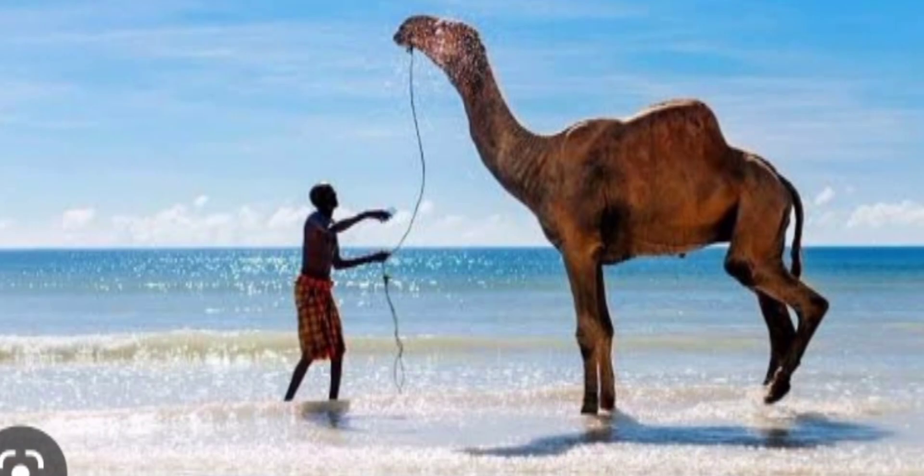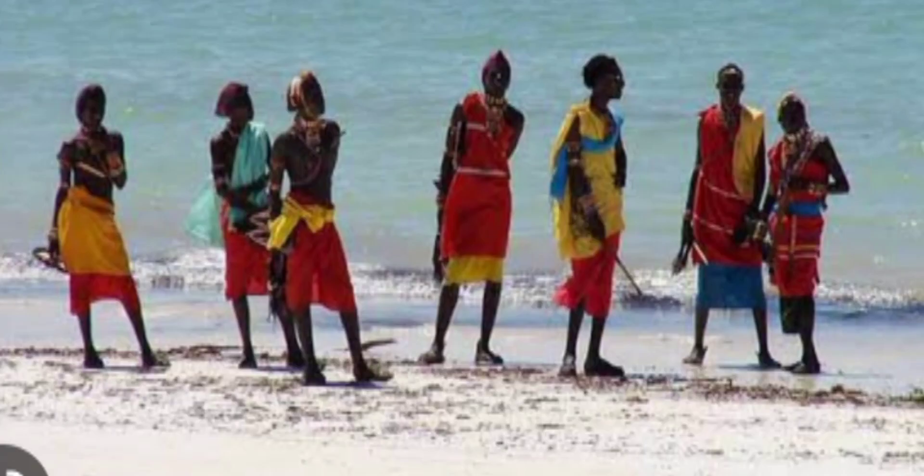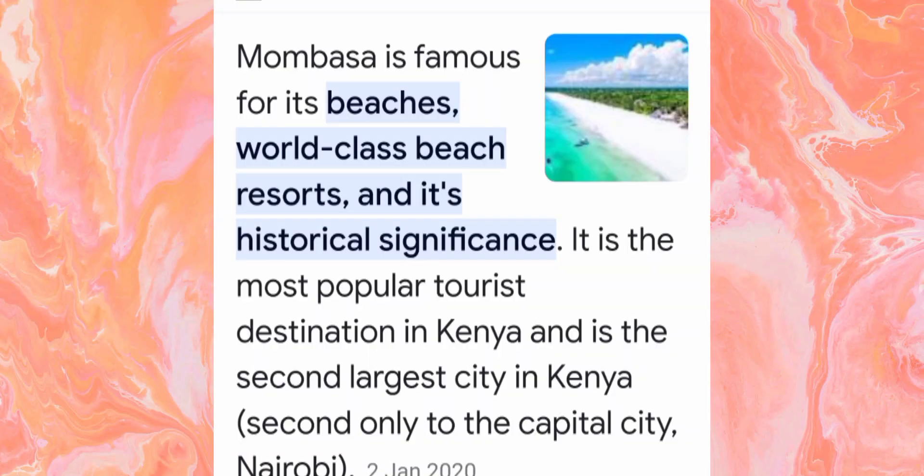Tourists come to see the beaches and everything else. On this video, we are going to see how Mombasa looks when it rains.